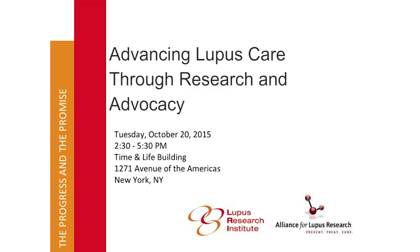Next, we have Anne-Marie Grammer, PhD — repurposing existing drugs for lupus: an update.